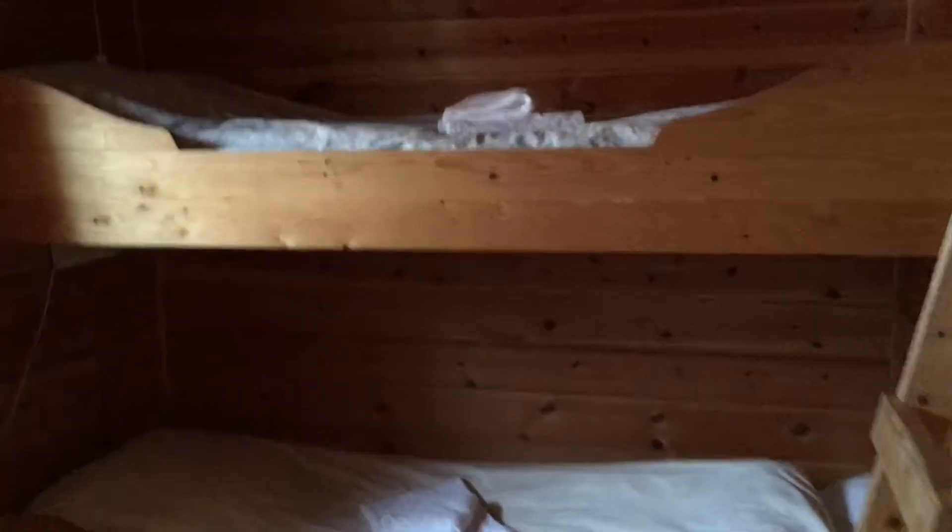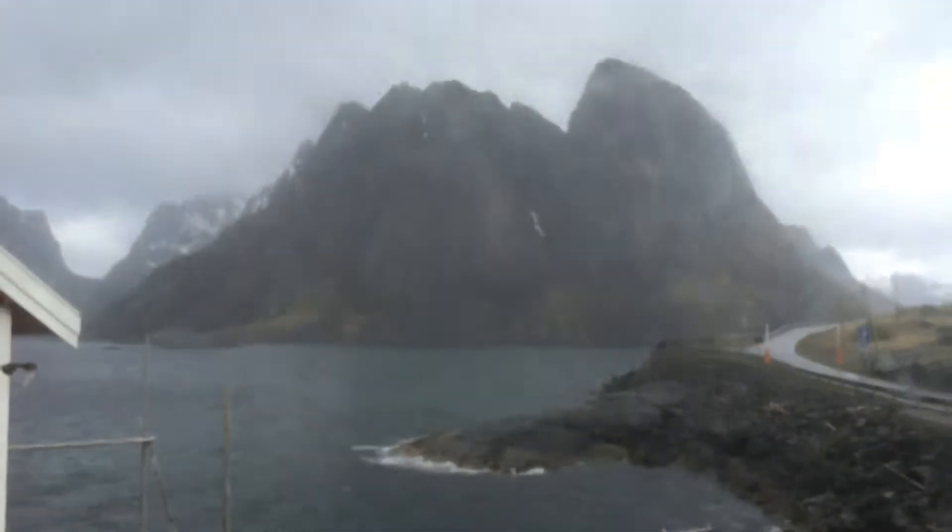I'll show you the last cabin. It's called Bjarnabu — one of the smaller ones available for us this weekend, but it's old and it's genuine.